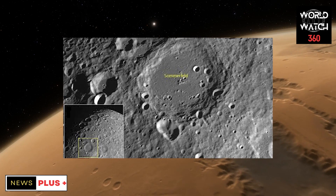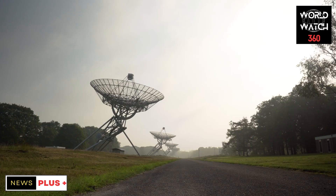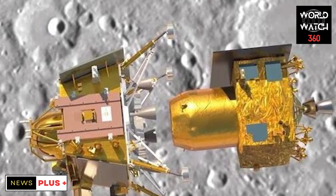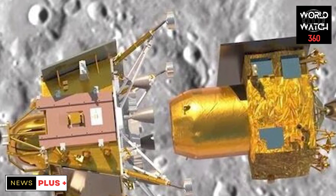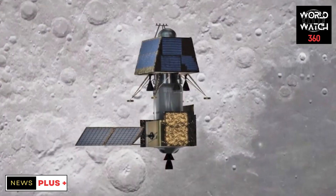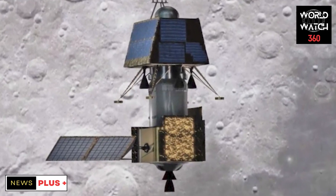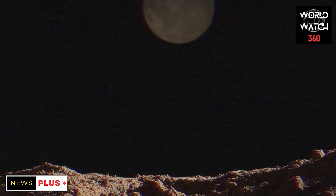The Chandrayaan 2 lander crashed into the moon due to a last-minute glitch during landing. Apart from that, all other instruments of the Chandrayaan 2 spacecraft continued their work as planned. The main one is the orbiter. As the Chandrayaan 2 orbiter was still operational, ISRO did not send a new orbiter on the Chandrayaan 3 spacecraft, saving several crores of rupees in the Chandrayaan 3 project.